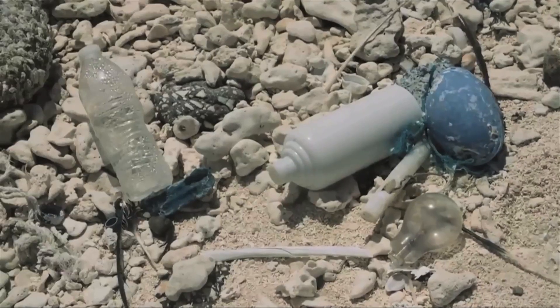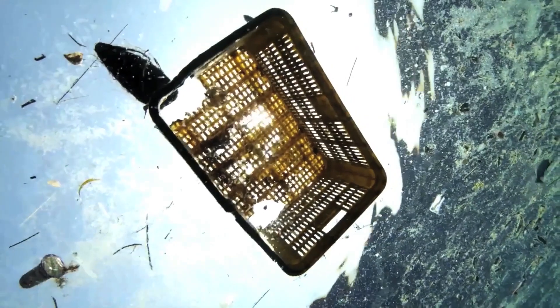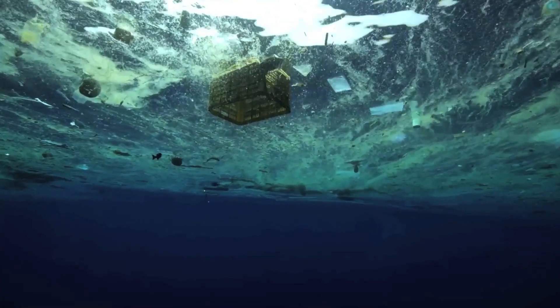About 88% of the ocean has been polluted by plastic debris and man-made products. The severe pollution brings about an unprecedented crisis to marine life and the whole environmental system.